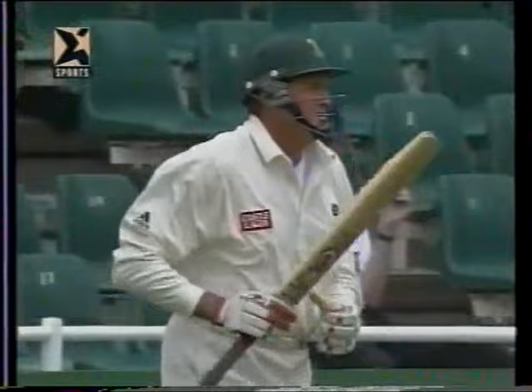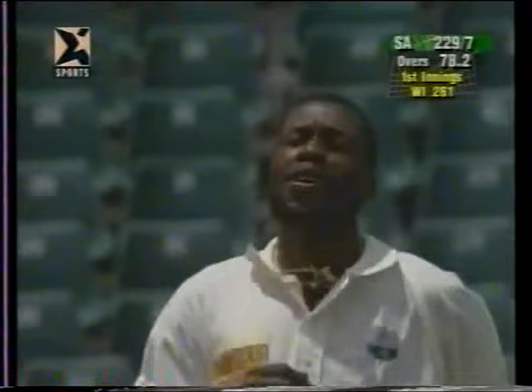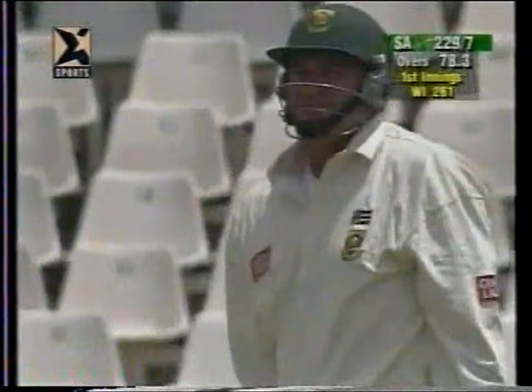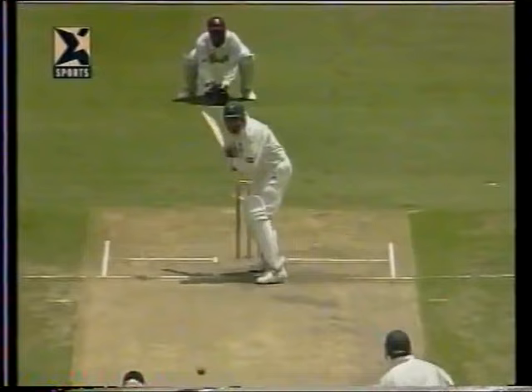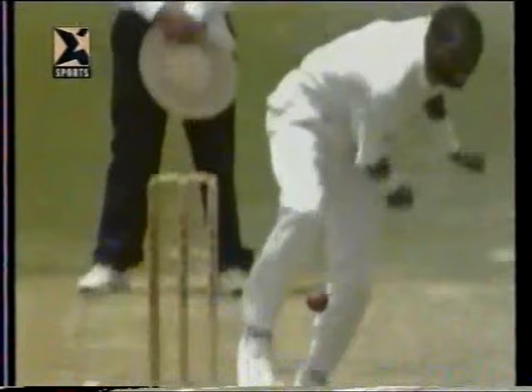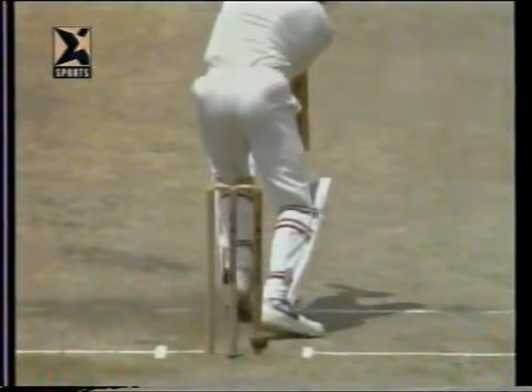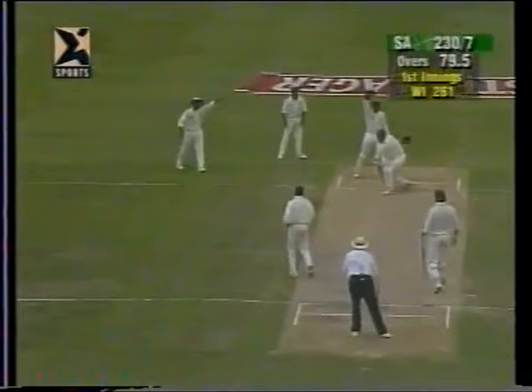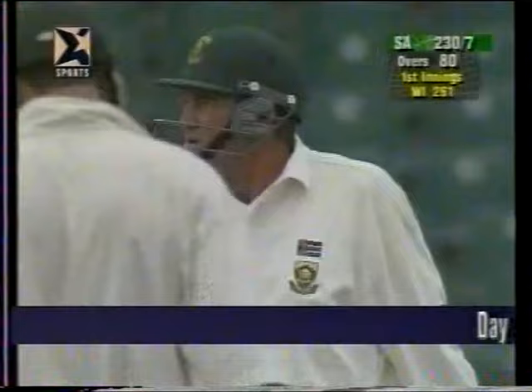Tremendous roar from the crowd as Pat Simcox comes into bat. That's well bowled - given not out. There were cries of catch it, then if he didn't nick it did it hit the pad? Initially I thought maybe it didn't carry to the keeper but I think it just bounced. Check whether he hit it first - yeah, looks like he might have got a little scratch on that. Not out says umpire Shepherd. 230 for seven.